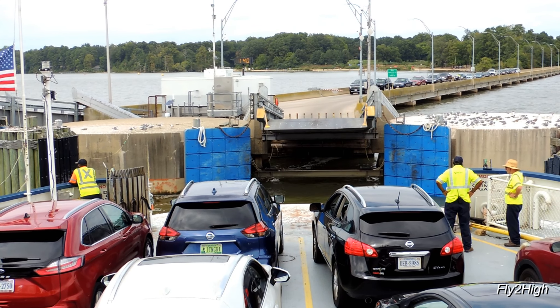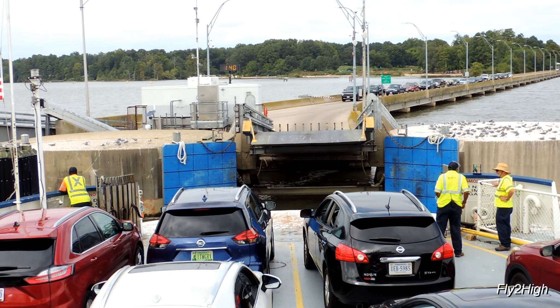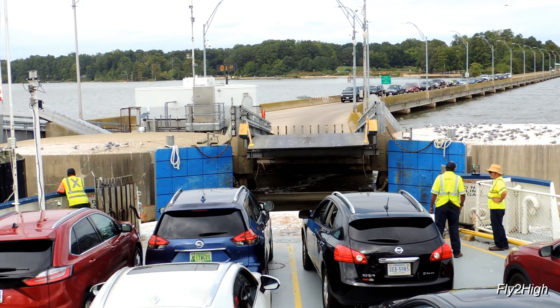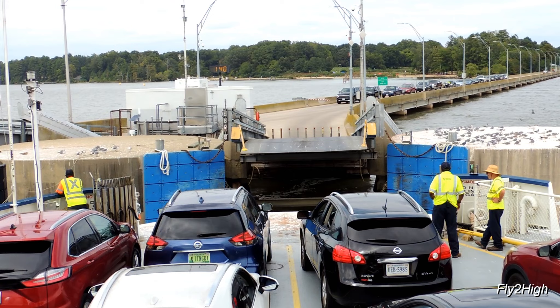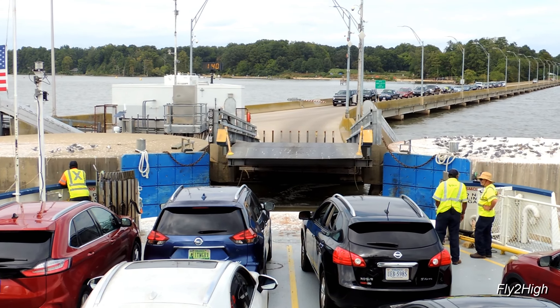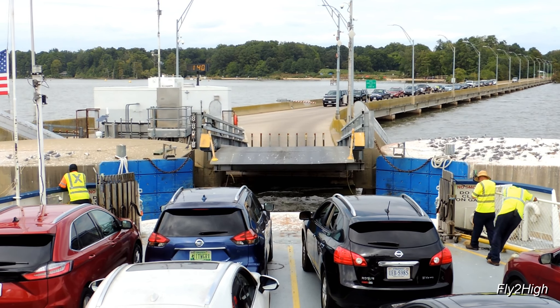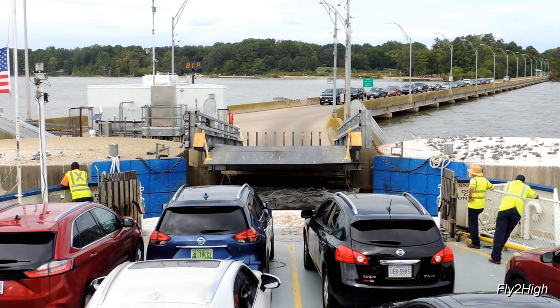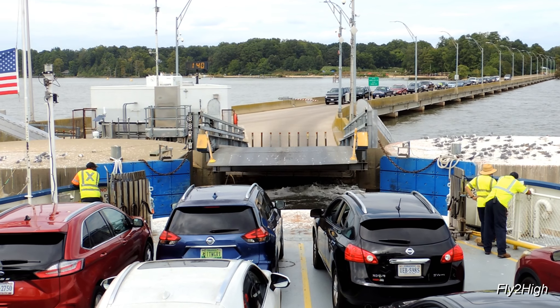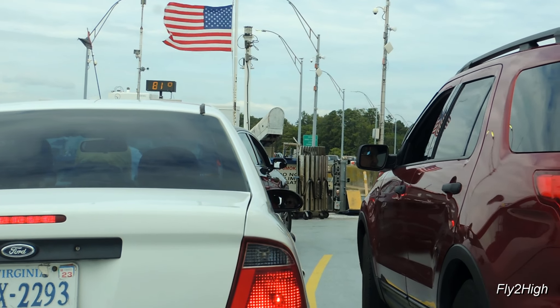She'll ease in and push up against the blue bumper panels. It's time to get back to the car, because they'll waste absolutely no time getting everyone off. The ramp is in place, and away we go.